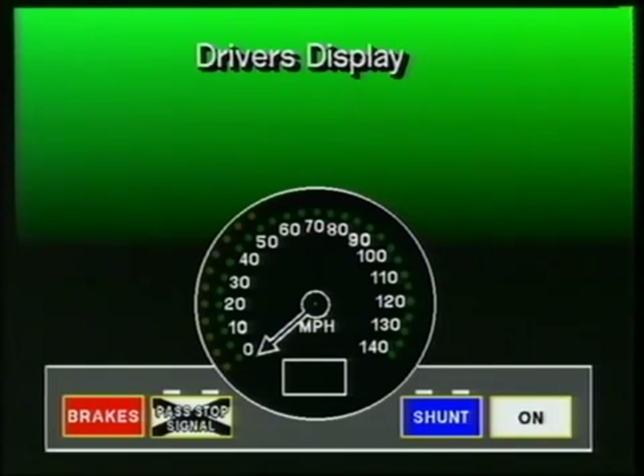Now let's look at how the system works in practice, beginning with the ATP display on the driving desk. At the centre is an analogue speedometer. In the centre of this speedometer is a three-character display window which indicates the nature of protection being provided by ATP, or gives the reason for a warning or intervention. Around the circumference of the speedometer at 5 miles per hour intervals are the green permitted speed lights. One of these may be lit, as here at 100 miles per hour, to indicate the maximum speed at which the train may be driven. If the green light is flashing, as here at 40 miles per hour, it indicates a lower target speed which must not be exceeded at some distance ahead.